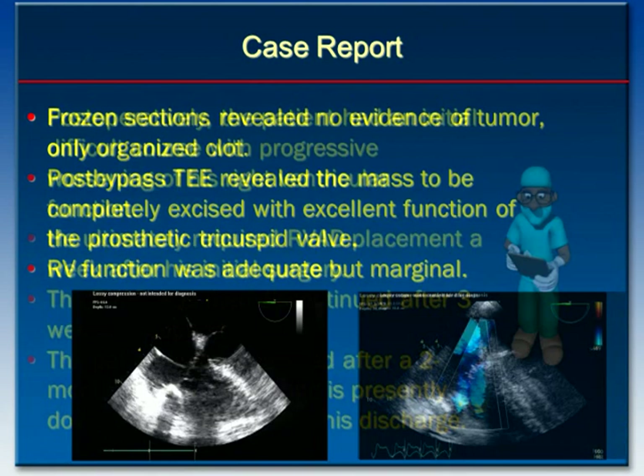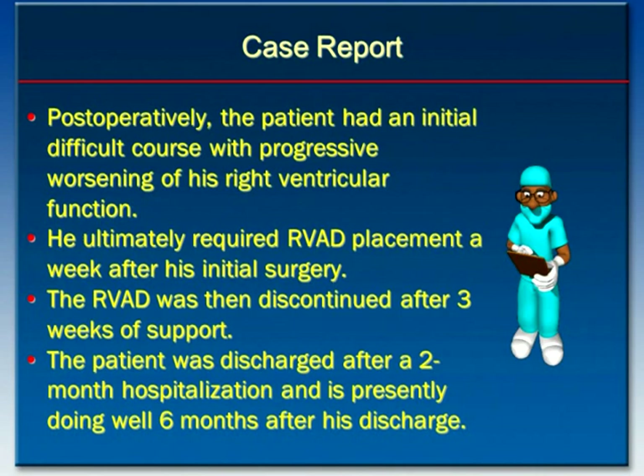Post-operatively, the patient had an initial difficult course with progressive worsening of his right ventricular function. He ultimately required a right ventricular assist device placement about a week after his initial surgery. RVAD support continued for three weeks, upon which the RVAD was removed in the operating room. In total, the patient was hospitalized for about two months after this initial operation, and he has been doing very well since discharge at six months.